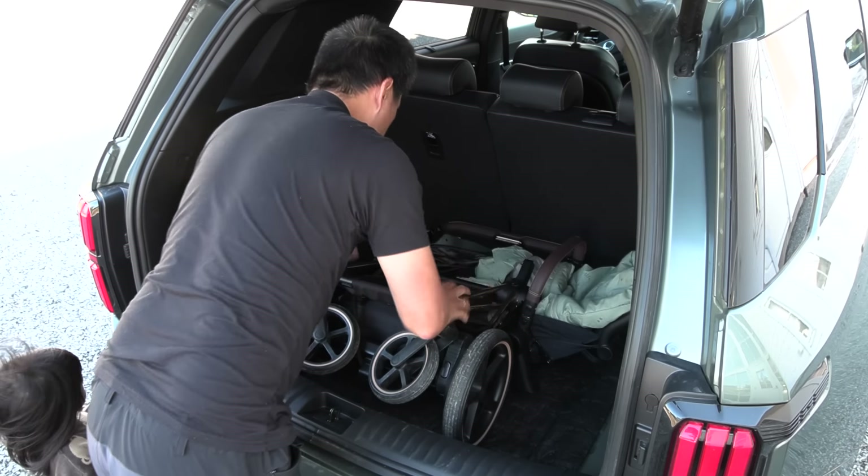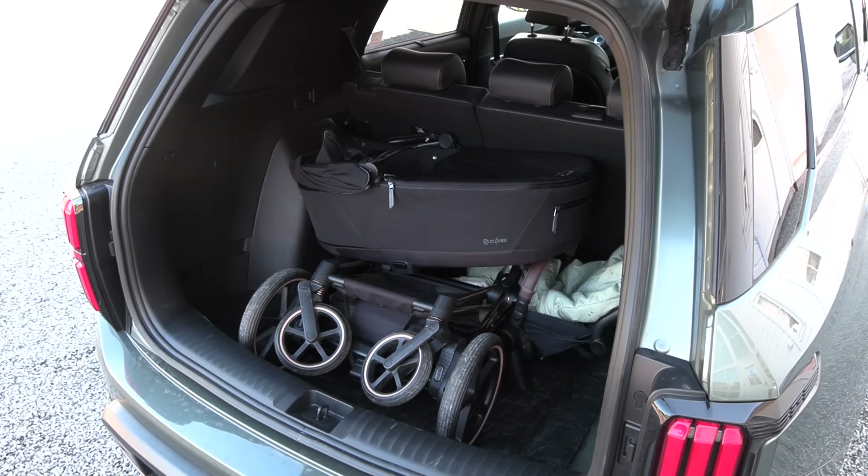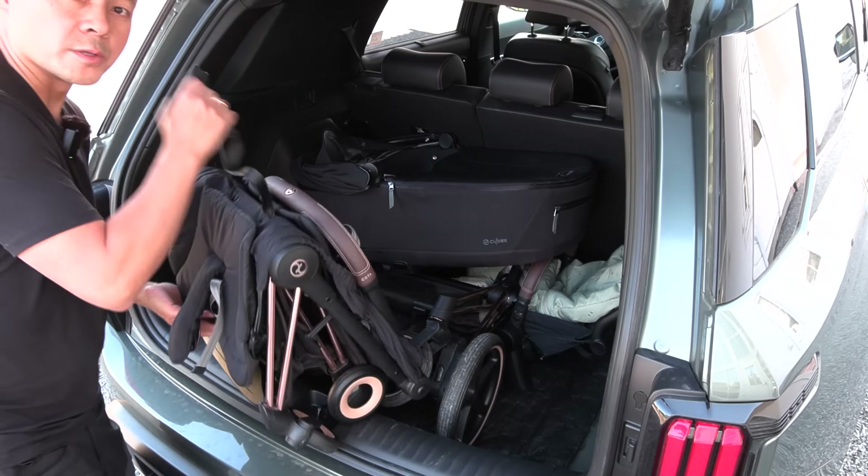Since we have a newborn, we could also put the carry cot in. This is a Cybex carry cot — it works up to six months. You can fold it more, but we just have it in the quick-use form, and we can even put that one in there. That also works fine. How about a Cybex Koya? This is very suitable for traveling on an airplane — it is quite foldable. We could even tuck that one in on the side here.